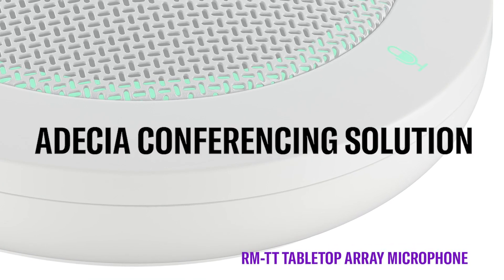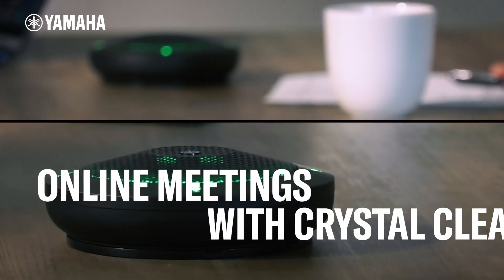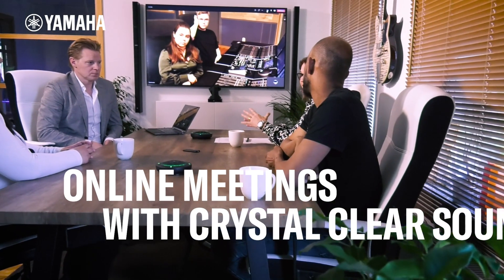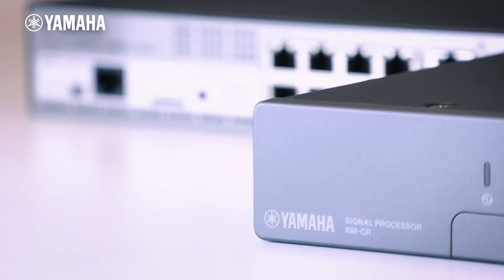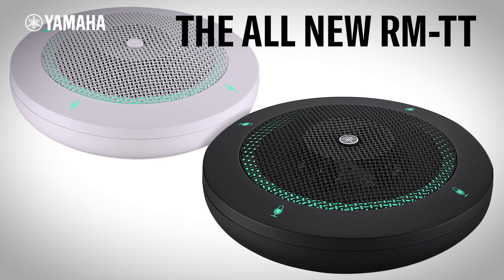The Odessia conferencing solution is designed to overcome challenges with implementation, configuration, and room acoustics. The latest addition to the Odessia family, the RMTT Tabletop Array microphone, is as flexible as you.